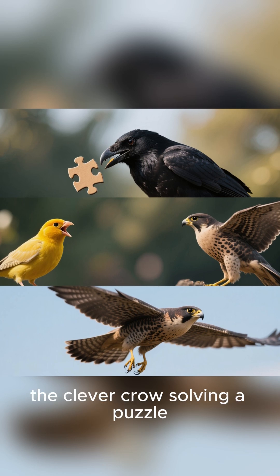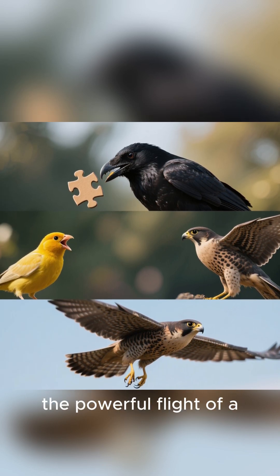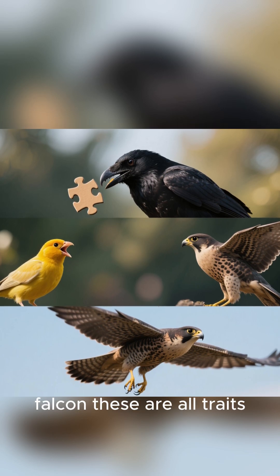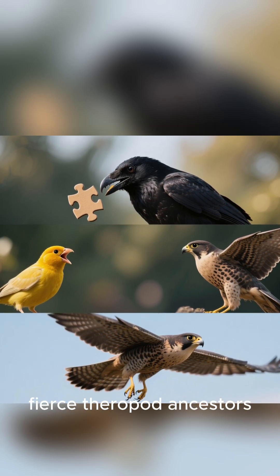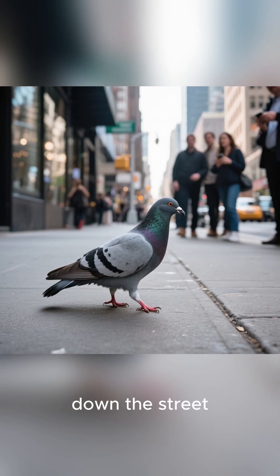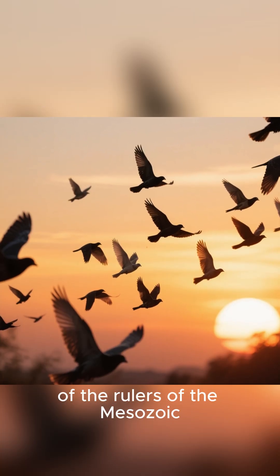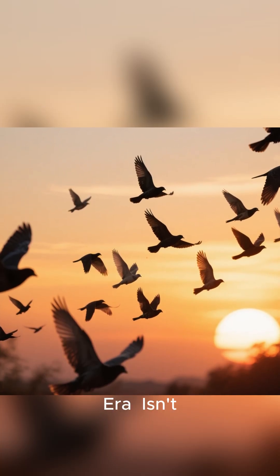Think about it. The clever crow solving a puzzle, the intricate songs of a canary, the powerful flight of a falcon — these are all traits inherited from their fierce theropod ancestors. The next time you see a pigeon strutting down the street, give it a little nod of respect. You're looking at a direct descendant of the rulers of the Mesozoic era.